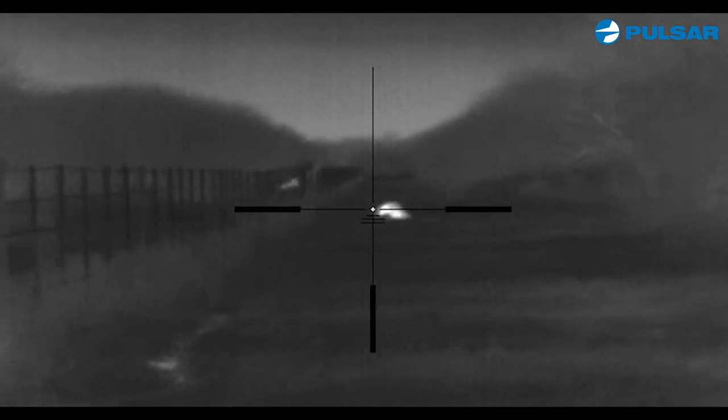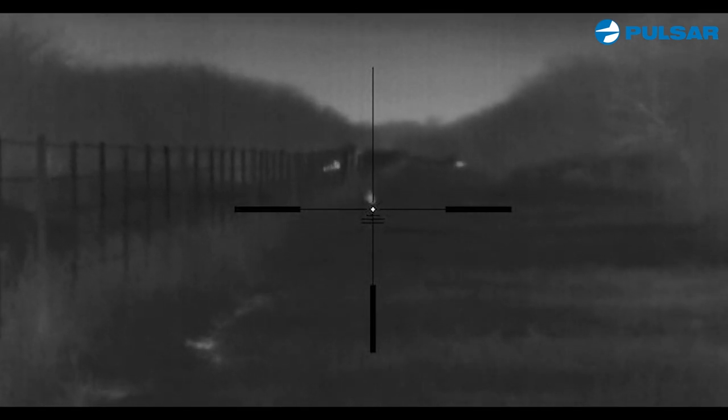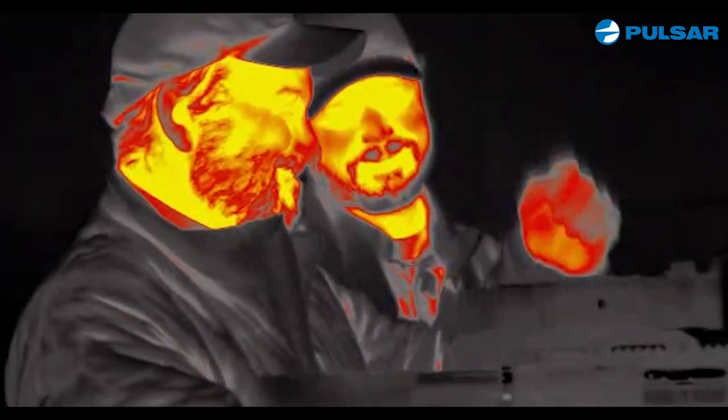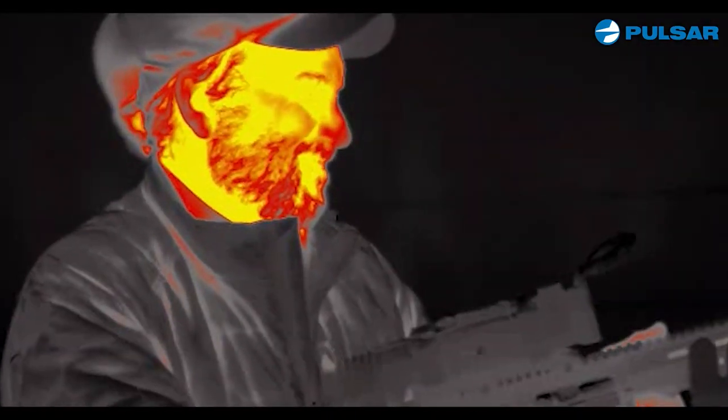They ran into the brush and we did not recover them because of the brush and the rattlesnakes. Some of you may think they're wasted — they're not wasted, trust me. The coyotes feast on feral hogs, so we didn't recover those. We took off and now it's time for round two.